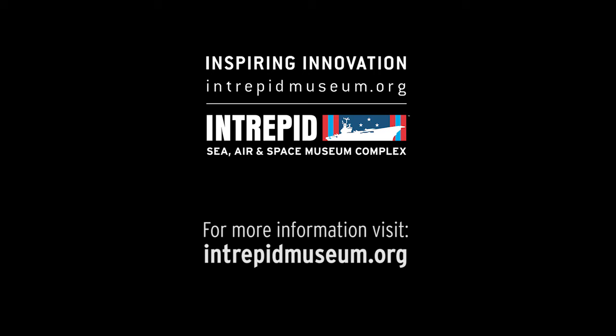And to learn more about Intrepid's involvement in the Vietnam War, be sure to check out our new exhibition, On the Line: Intrepid in the Vietnam War, now open.